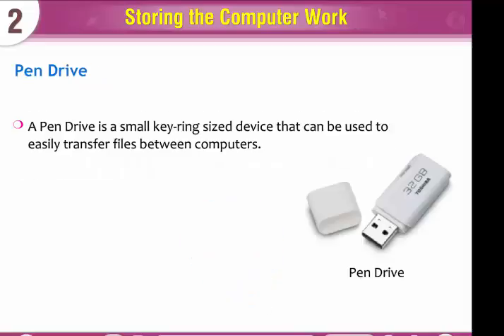A pen drive is a small keyring-sized device that can be used to easily transfer files between computers. It is very easy to plug in to the CPU.